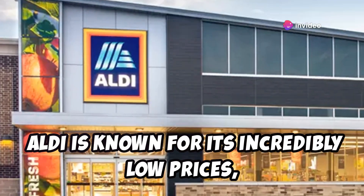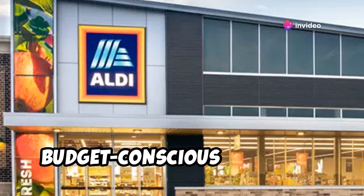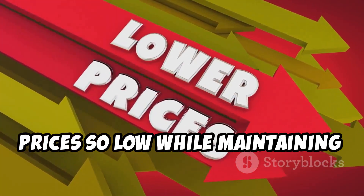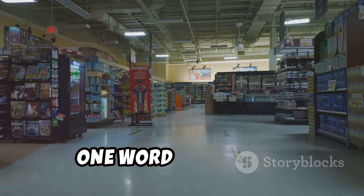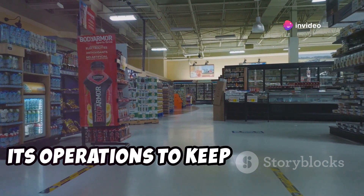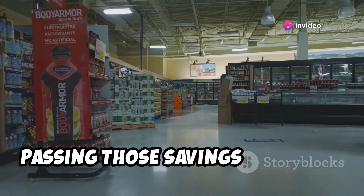Aldi is known for its incredibly low prices, which have made it a favorite among budget-conscious shoppers. But how do they manage to keep their prices so low while maintaining quality? One word: efficiency. Aldi has mastered the art of streamlining its operations to keep costs down, passing those savings on to you.